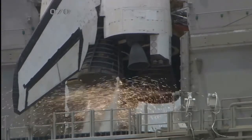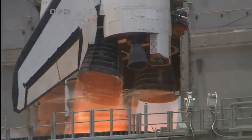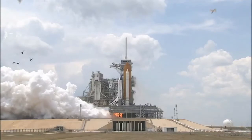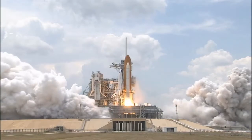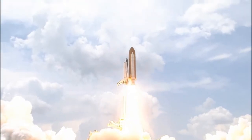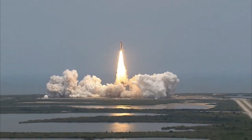8, 7, 6, 5, 4, 3, 2, 1, and liftoff of Space Shuttle Endeavor's final visit to enhance the vision of Hubble into the deepest grandeur of our universe.